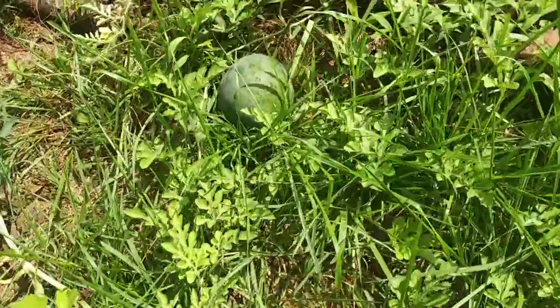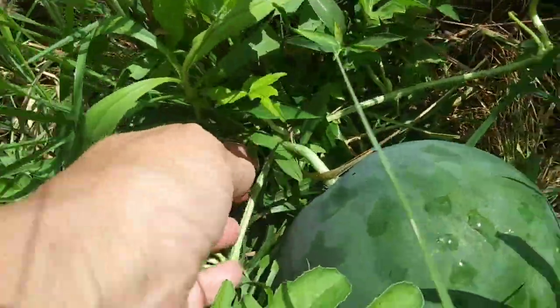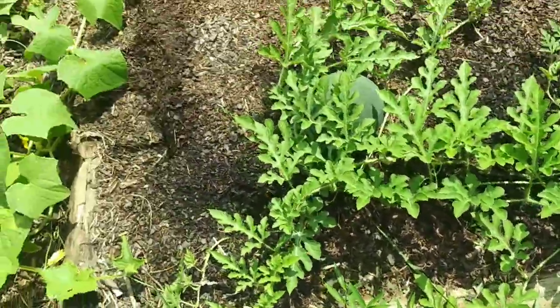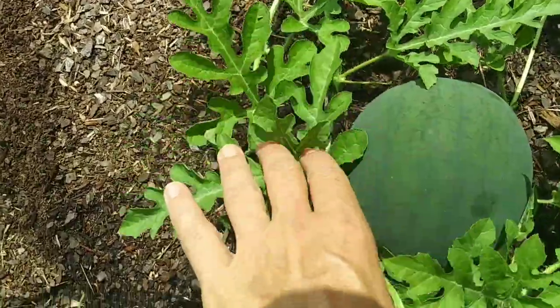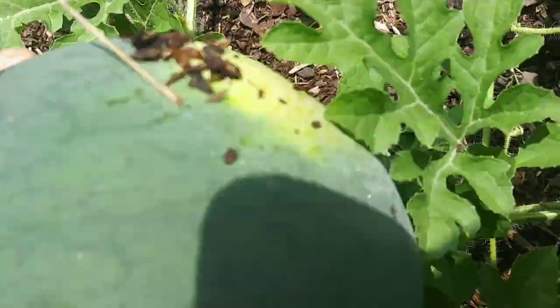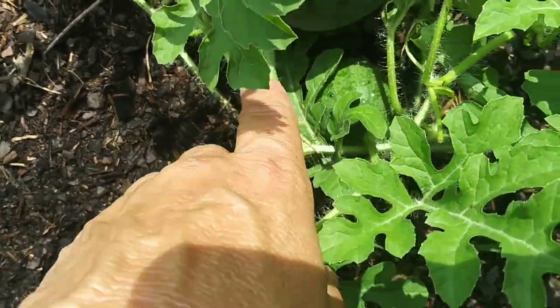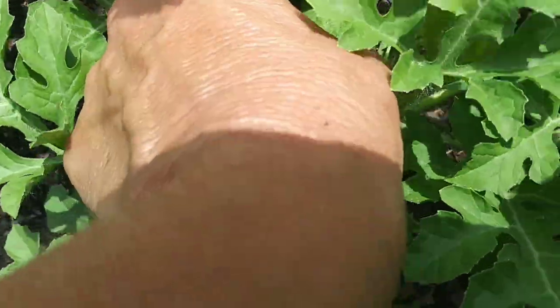Look at these watermelons. I read that they're ready to pick if the stem turns brown — and this one's not. The little underside should be yellow — and this is not. So that's not ready, unfortunately. I did want to come out here and check today because I was worried that with the rain they would split. Nope, not ready. Let's see the underside — it's getting there. I'm gonna wait till this little stem turns brown. And look, there's another little tiny one right there!